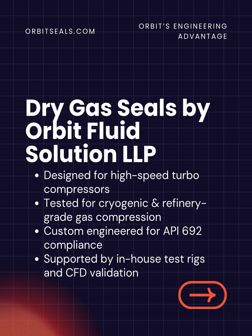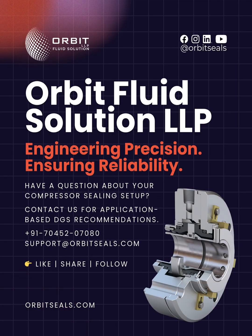At Orbit Fluid Solution LLP, we design and manufacture high-performance dry gas seals for process, pipeline, and cryogenic compressors. Every seal is custom-engineered, CFD-validated, and rigorously tested to deliver precision, reliability, and long service life, even in the most demanding gas compression environments.